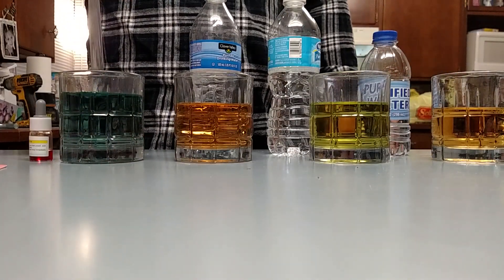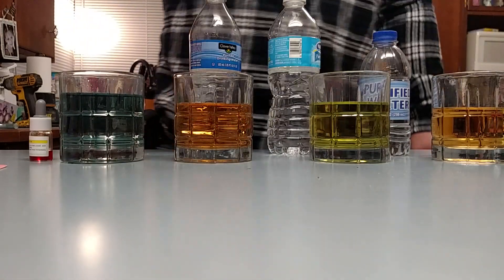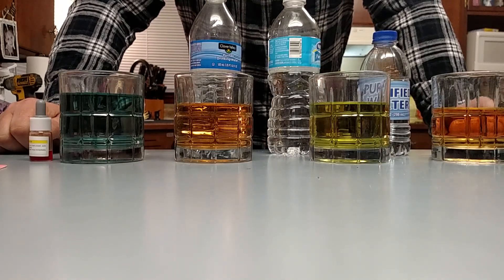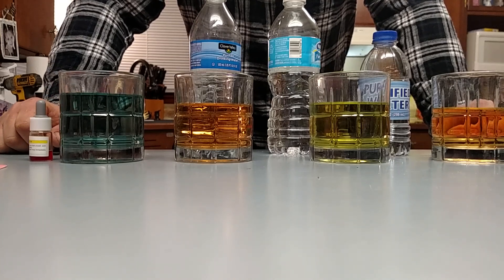Look at that — tap water from either Gallien, Ohio or Shelby. I now have a cistern and get it brought in, so that's some pretty dang alkaline water.